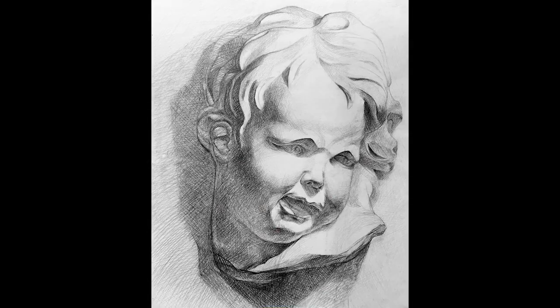This piece is entitled 'Cherub Still Life,' because I did not take the time to research the sculpture the bust came from.